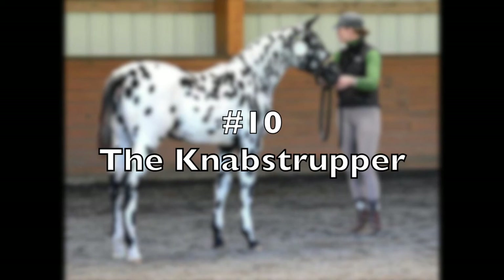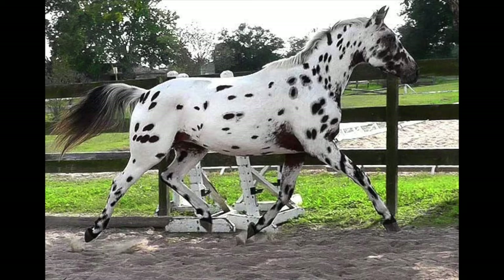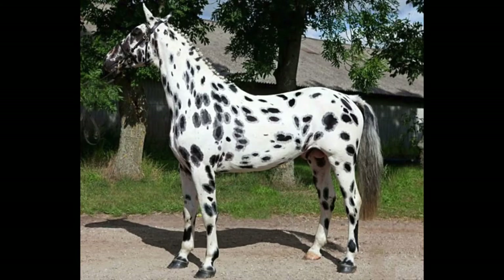Number 10, the Knabstrupper. The Knabstrupper is a Danish breed of horse with an unusual balance of coat colors and colorations. The Knabstrupper breed was first established in 1812 in Denmark. The coat patterns on this horse range from solid to a full leopard spotted coat with many variants in between.